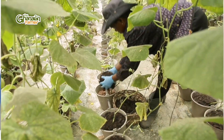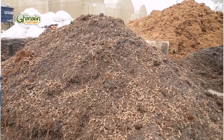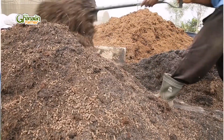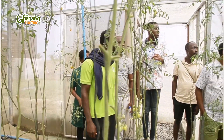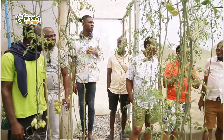What we are seeing behind us is actually coco peat mixed with organic manure and rice husks. What we are using them to produce is cucumber, tomatoes, bell pepper, hot pepper, and melon. We are also using it for sweet potato — with some modification in how we apply it.